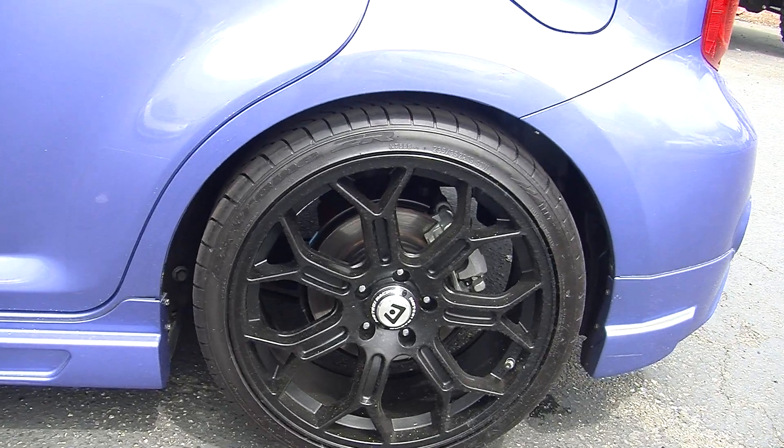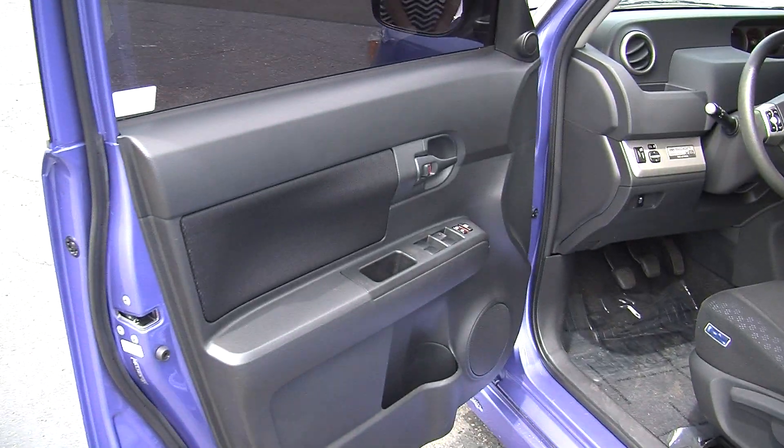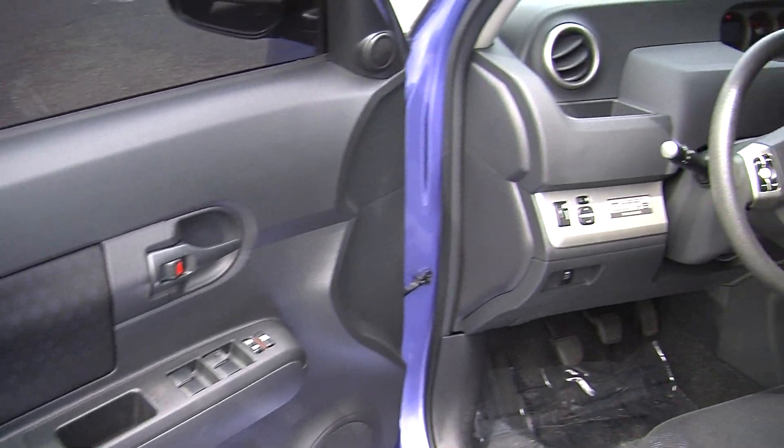Let's take a look on the inside. Nice and clean on the inside — it was well taken care of. It has two tone cloth seats.